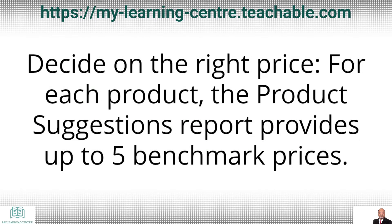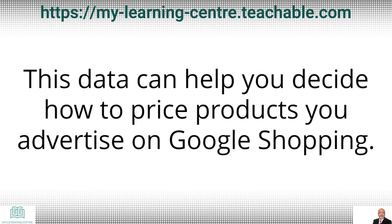Decide on the right price. For each product, the product suggestions report provides up to five benchmark prices. This data can help you decide how to price products you advertise on Google Shopping.